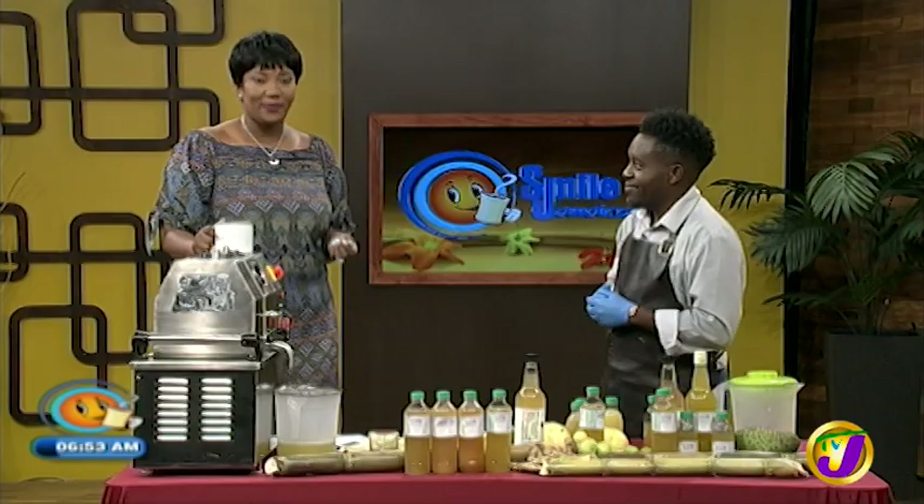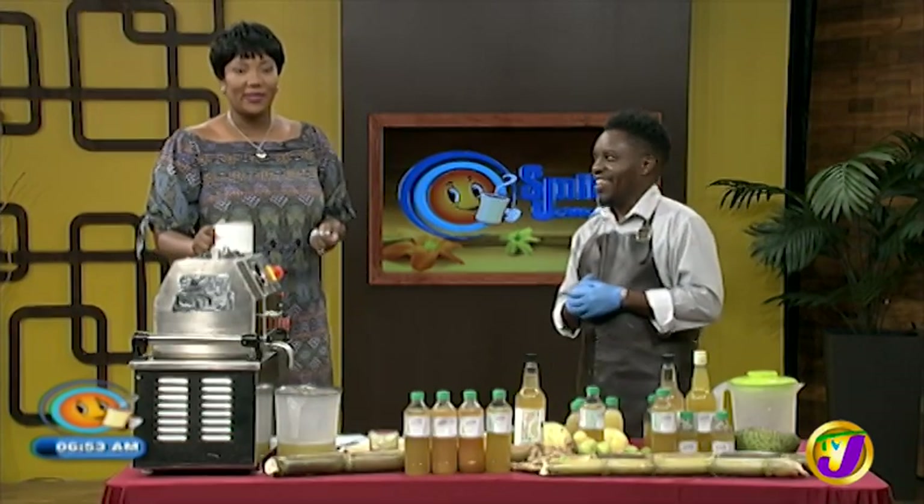Awesome meeting you. Likewise. Toussaint Davey, Chief Juicing Officer at Jamaica Cold Press Juices, talking to us about the health benefits of sugar cane juice. Check him out and make sure you get loaded on your sugar cane. Up next, we highlight Pregnancy and Infant Loss Awareness Month.